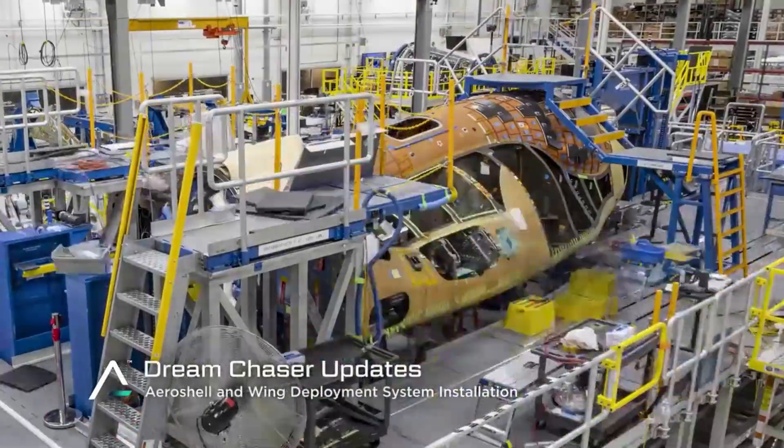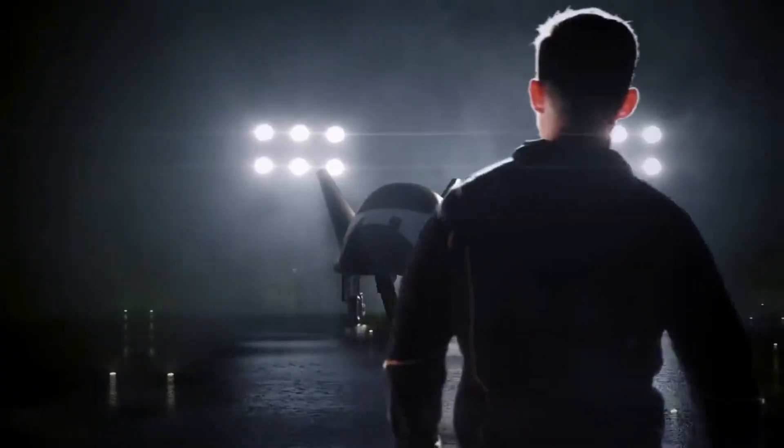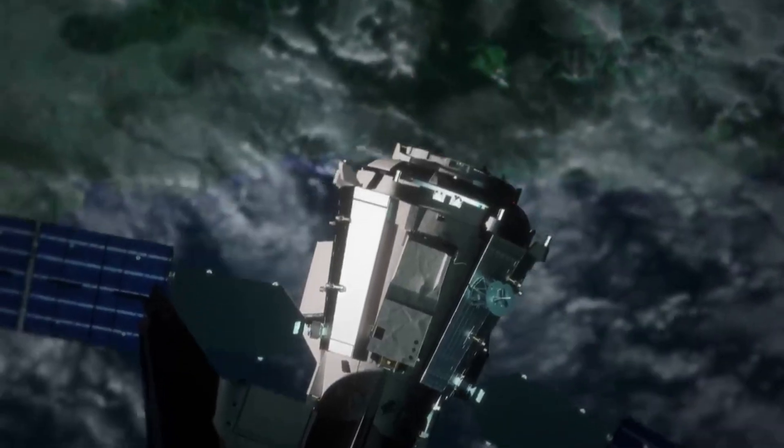After over a decade of development, manufacturing, and testing, we are closer than ever to an actual launch attempt. Here I will go more in-depth into the three variants of Dream Chaser and their designs, the upcoming mission with Tenacity, what to expect in the coming months, and more.